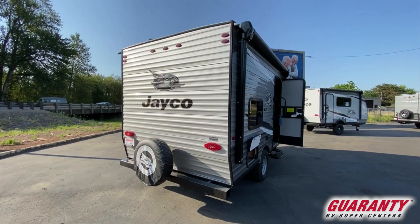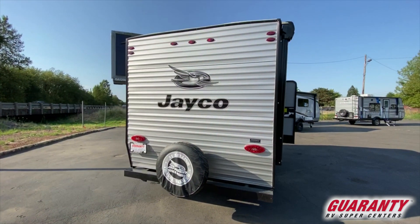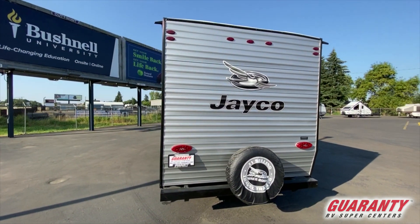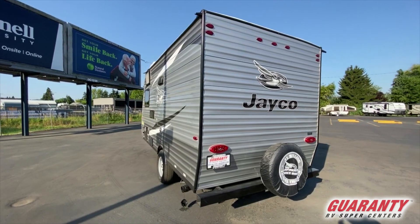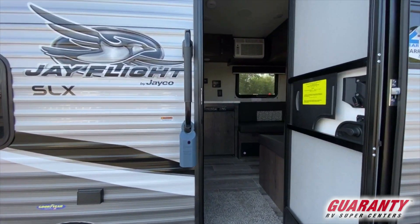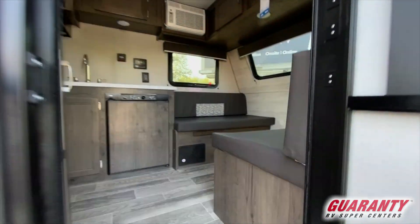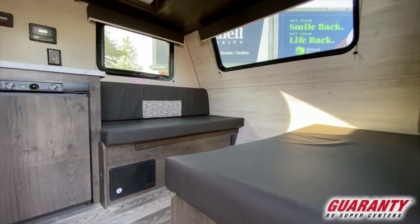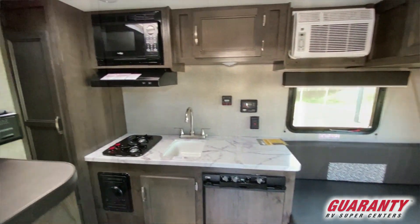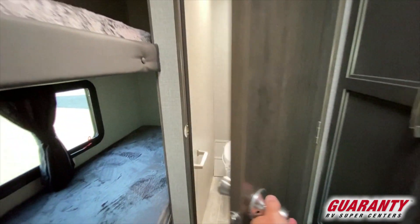So if you guys want to go off the grid as they say, you will have all the power that you need. Your batteries will stay nice and strong, and you should be able to use that for the entire time. As you enter into this RV, what you're going to be seeing is a dinette setup that folds and breaks down into a very comfortable double bed. We have a nice refrigerator in here, and of course a sink, and a bath.